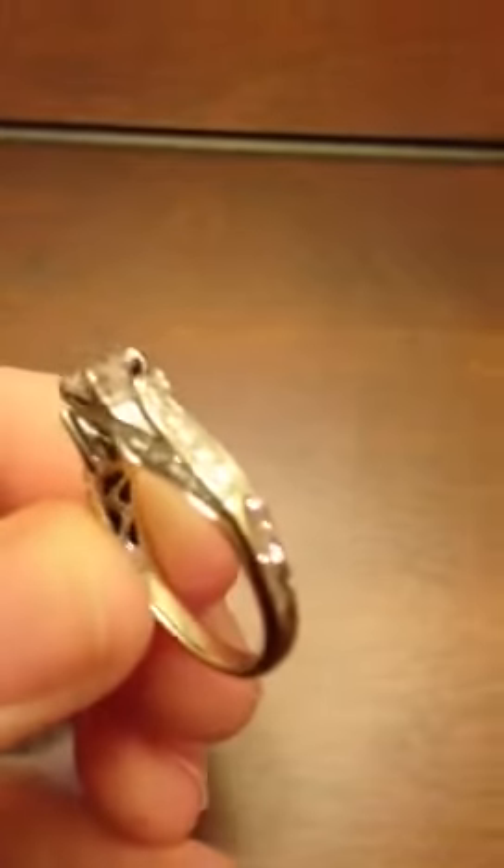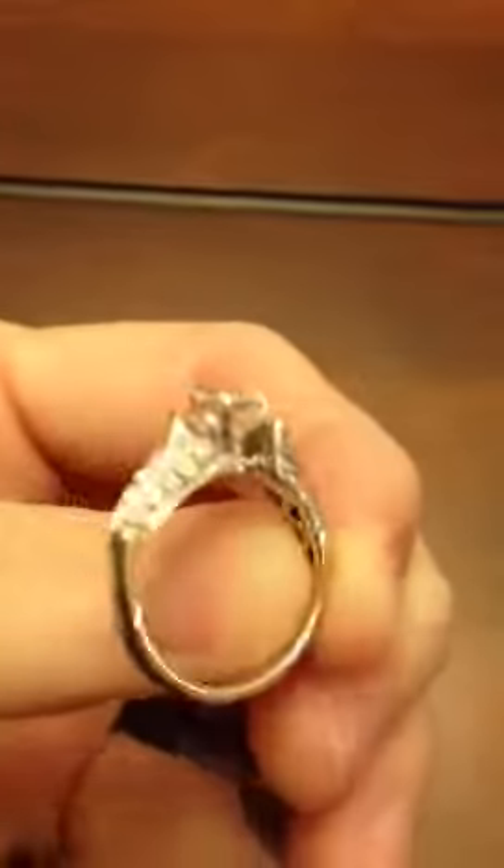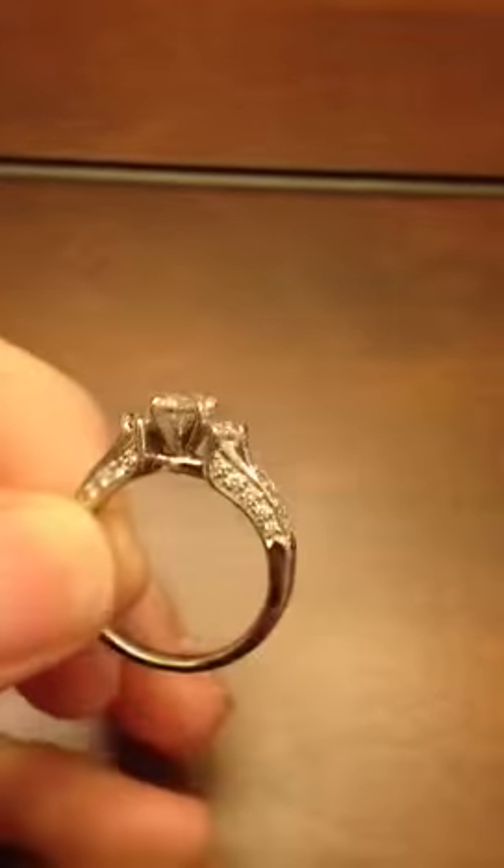this ring, it just doesn't get too much more perfect than this. Shane Company, hallmarked inside the band, diamonds on every side, sparkling from every angle on your finger when you wear it, round brilliance, marquises on the side like flower petals, round brilliant in the center.